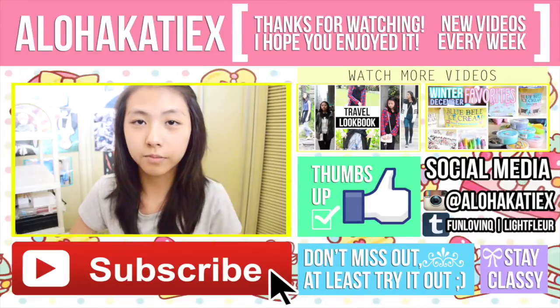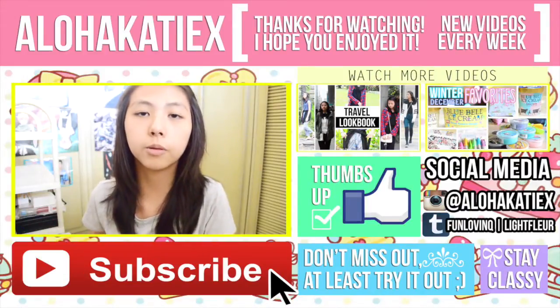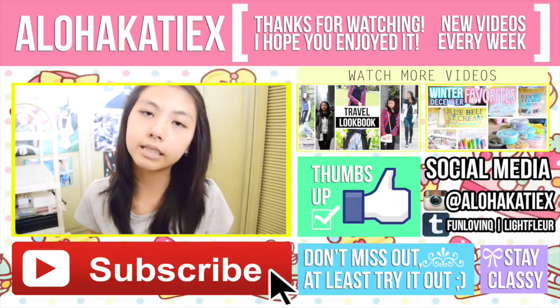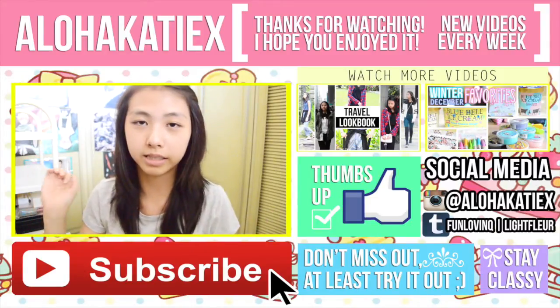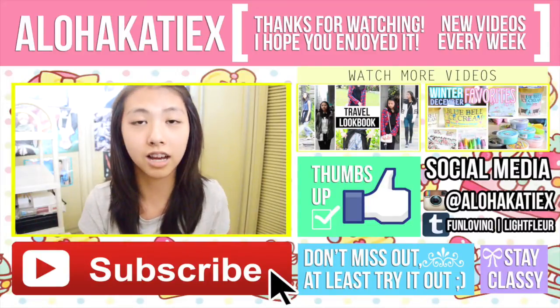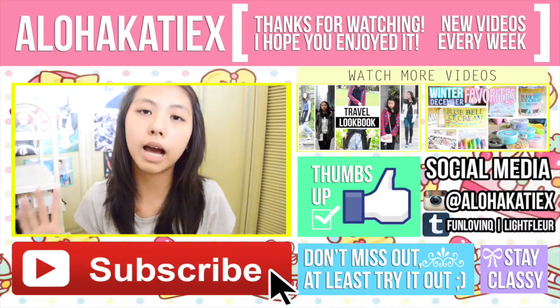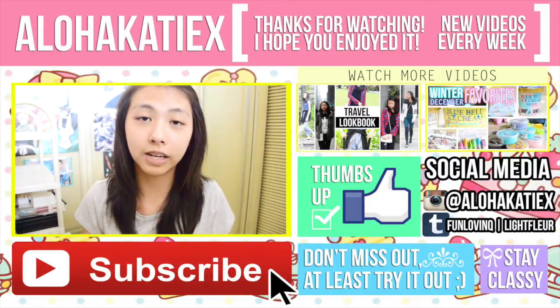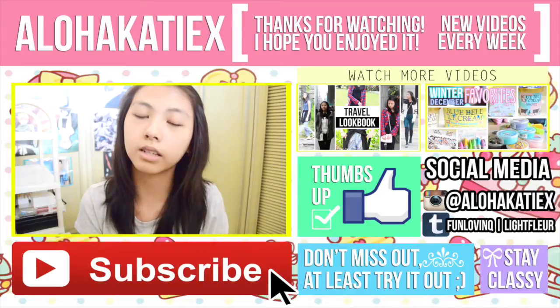So that was everything I got from this trip and vacation. I hope you all had a great vacation and are doing well settling back into school — I know it's hard. I hope you guys enjoyed this video; if you did, please give it a thumbs up, comment, and subscribe for more videos. Leave any feedback or video requests down below. That is all — I hope you have an amazing day. Bye guys!